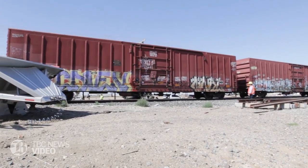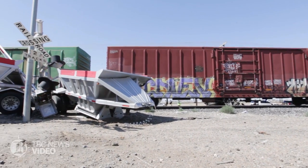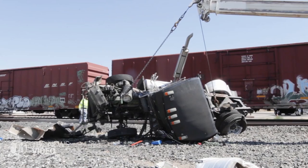The truck was severed from the trailer system, and fortunately nobody in the train crew was injured. The truck and trailers were pretty much destroyed, but the driver is fine.